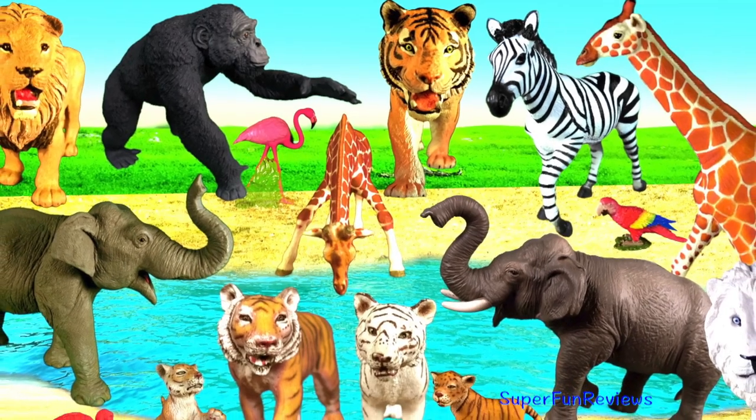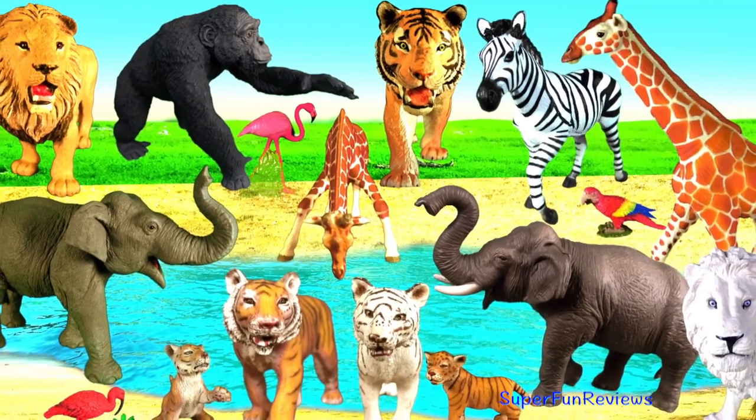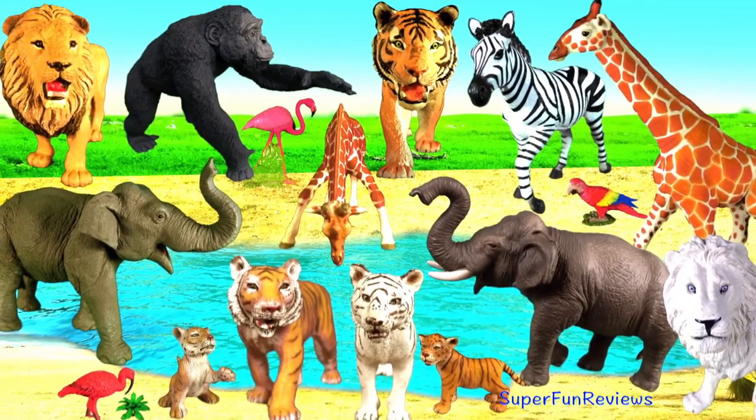Hey guys, it's Kerry. I've got lots of interesting animals and facts today.